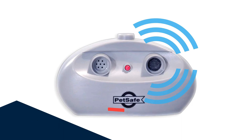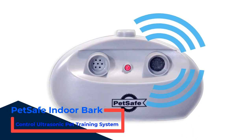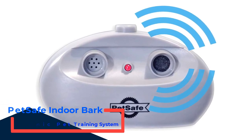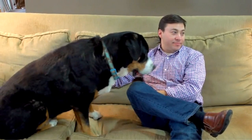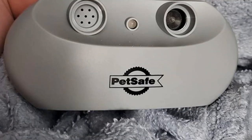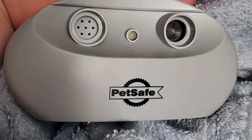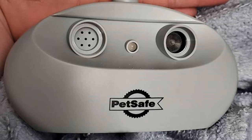Number 1: PetSafe Indoor Bark Control Ultrasonic Pet Training System. Our top ultrasonic bark deterrent device is the PetSafe Indoor Bark Control Pet Training System, a strictly indoor tabletop device designed to stop your dog's annoying barking and bring peace and quiet into your home. Simply place it on a table in a room where your dog barks the most and it will release an extremely high-pitched 2-second ultrasonic tone that's unpleasant to your dog. Pretty soon your dog will start associating the unpleasant ultrasonic sound with its barking behavior and stop barking in just a few days.